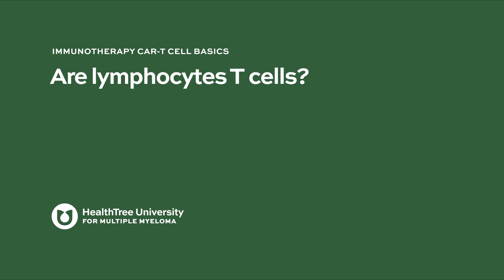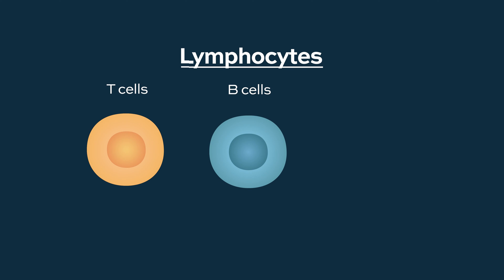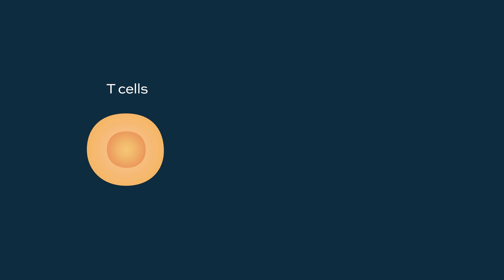Are lymphocytes T-cells? The lymphocytes circulating in our blood on a normal basis include both T-cells, B-cells, and natural killer cells. There are several other types of lymphocytes. The ones we use to make CAR T-cells are the T-cells, which are a type of lymphocyte.